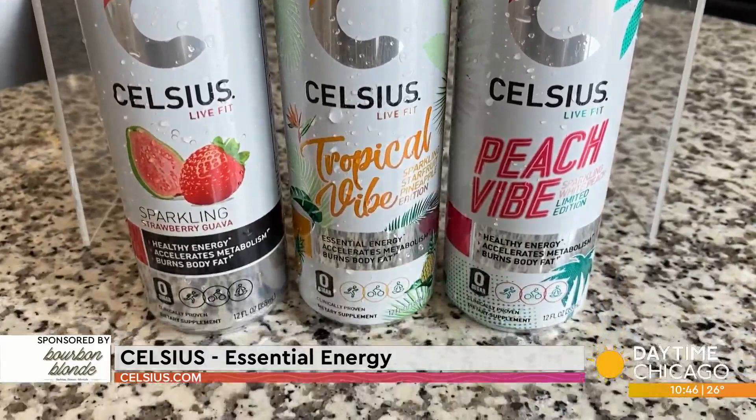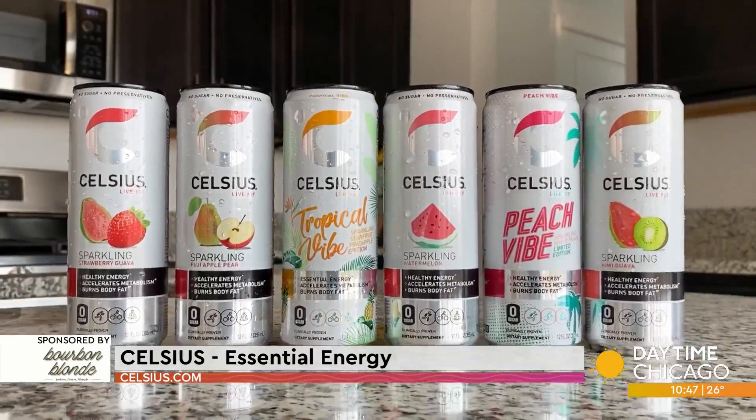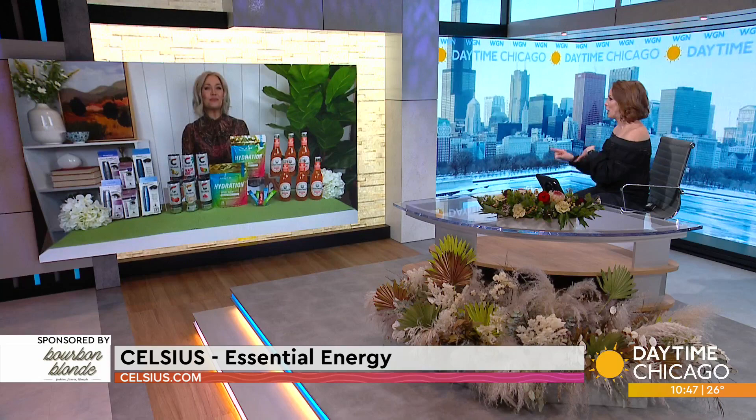$1.99 to $2.49 a can is all it costs. Or you can do a 12-pack for 20 bucks. You can easily find it at Speedway, Meijer, and Target. Really accessible.